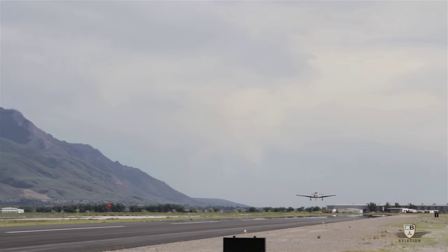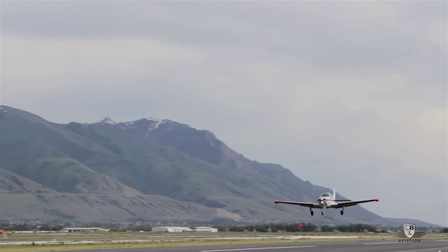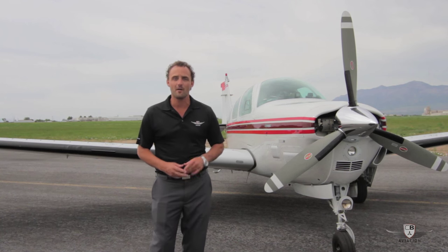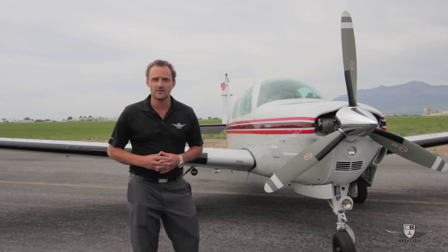Some other really nice features on this aircraft: it has no damage history, very low total time — just over 2,700 hours on the airframe — and the engine has less than 500 hours since a major overhaul back to factory specs. Let me show you some other features on this aircraft.